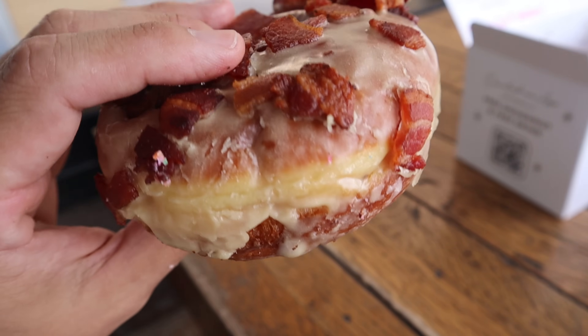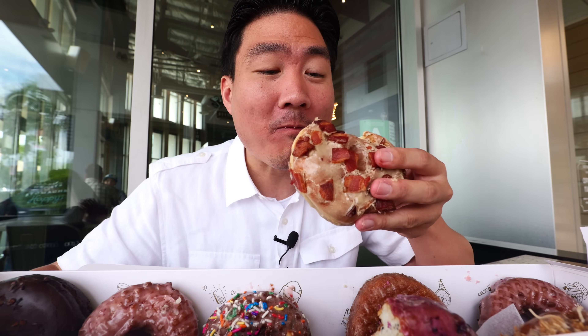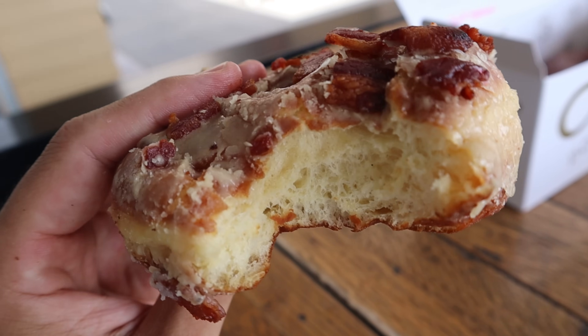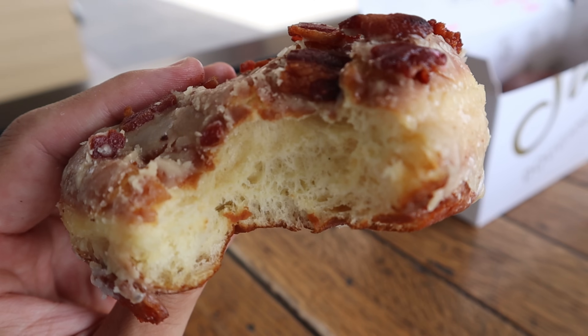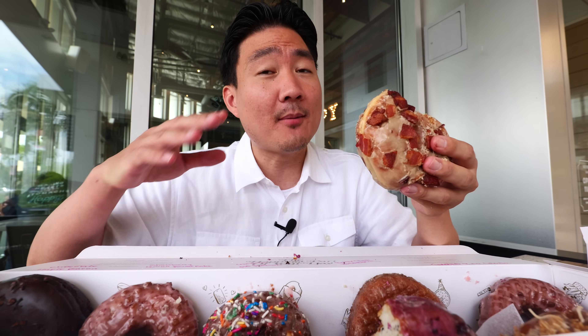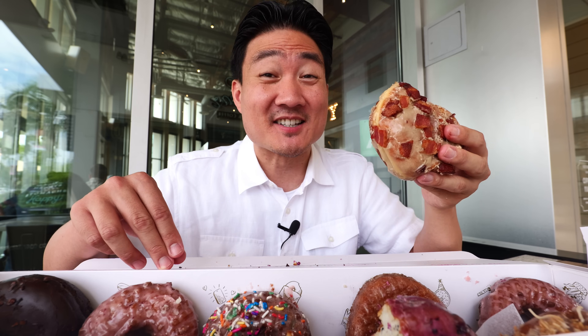I'm going to try the maple bacon one. If it were beef, I'd think it's a really weird combination, but pork — bacon — if you sweeten it, it actually is a pretty good combination. I didn't really think it was going to work as a donut flavor, but it actually does. Not my favorite out of all of them, but it definitely has a very unique taste.